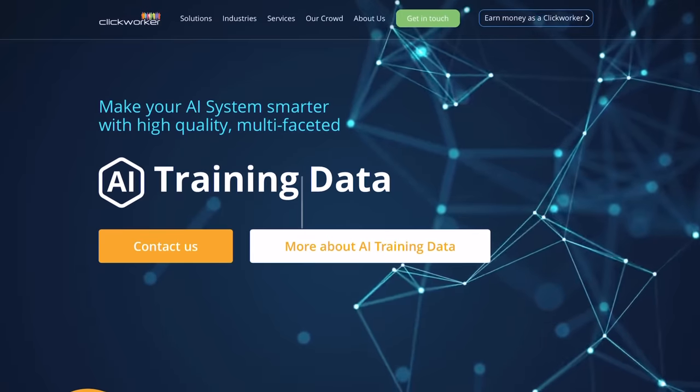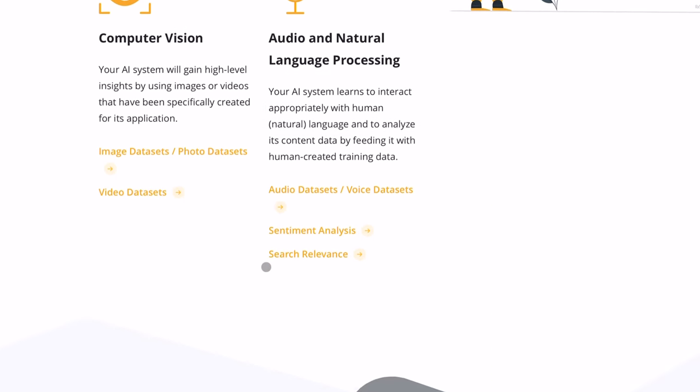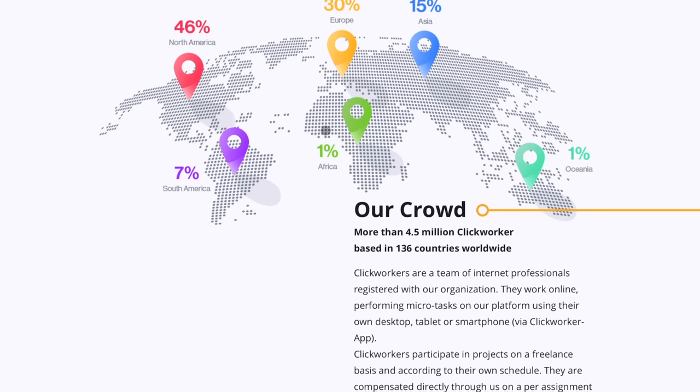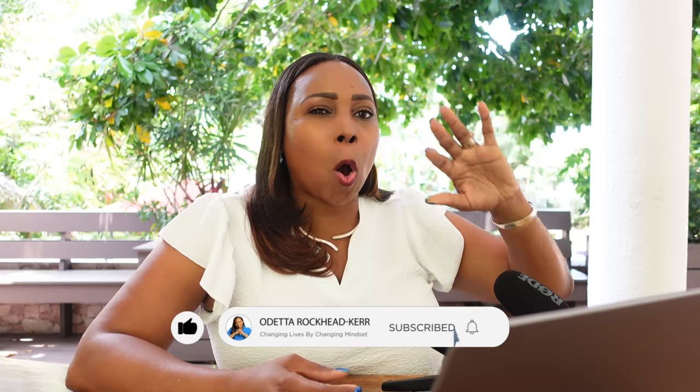The next platform is Clickworker. It's a crowdsourcing platform where companies outsource tasks that machines are not able to do, and it's available across the globe. To get started, you register on their website, complete a profile, and take an assessment. Once you pass, you qualify to start earning money by doing different tasks. You'll earn on average anywhere from $9 to $10 per hour performing data entry. Payment is via PayPal if you live outside the EU, and a different platform for those inside the EU.